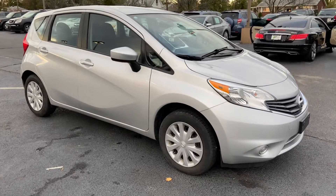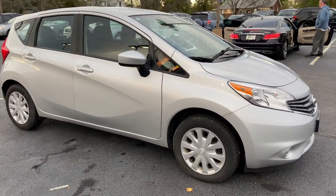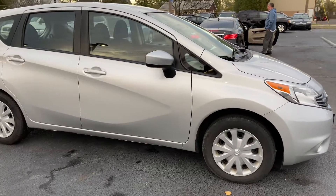Hi guys, Josh here at Bridge Auto Group with the 2016 Nissan Versa Note.